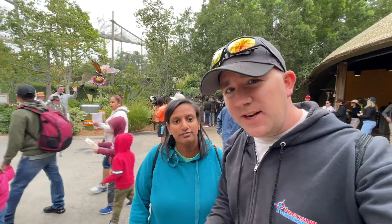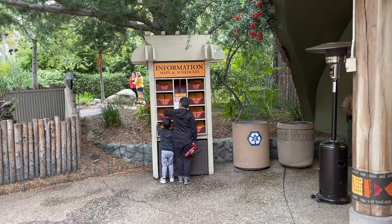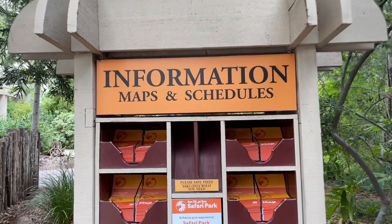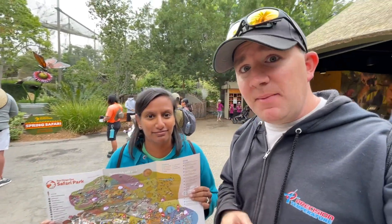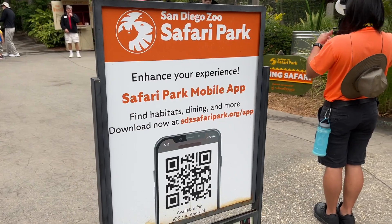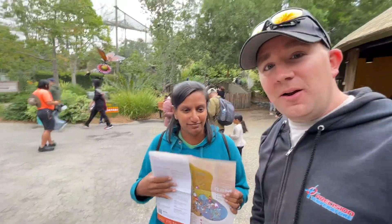Our first tip for enjoying the San Diego Zoo Safari Park is getting a park map. You must get a map — get it right back there, just inside the park entrance. You will absolutely need one because the San Diego Zoo Safari Park is massive. You thought the San Diego Zoo was big? This park is bigger. Grab a map, or check out the mobile app — there's a QR code right at the entrance. Download the San Diego Zoo Safari Park mobile app and it'll have a map right there. Our kids love the physical map, so they grab one every single time we come here.